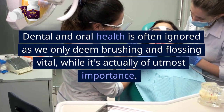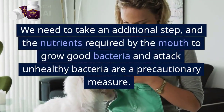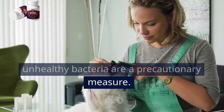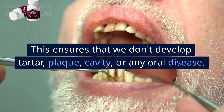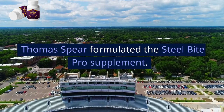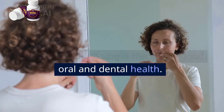Dental and oral health is often ignored as we only deem brushing and flossing vital, while it's actually of utmost importance. We need to take an additional step, and the nutrients required by the mouth to grow good bacteria and attack unhealthy bacteria are a precautionary measure. This ensures that we don't develop tartar, plaque, cavity, or any oral disease. For keeping these issues at bay, Thomas Spear formulated the Steel Bite Pro supplement, which alongside regular brushing and flossing is the key to good oral and dental health.